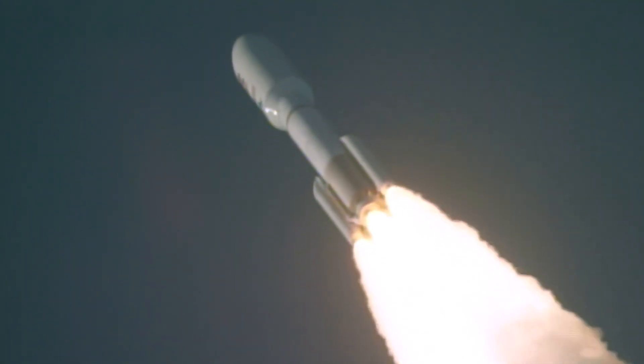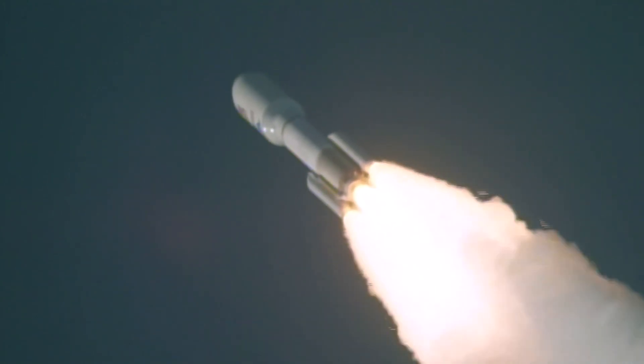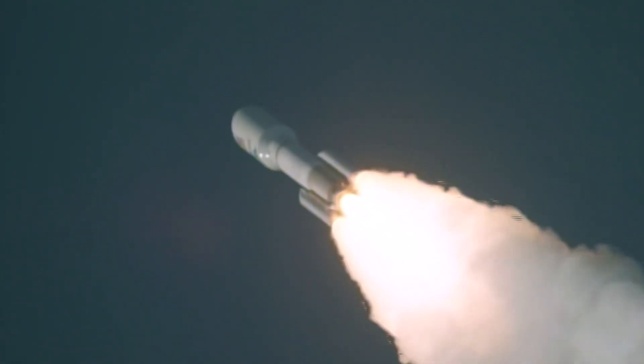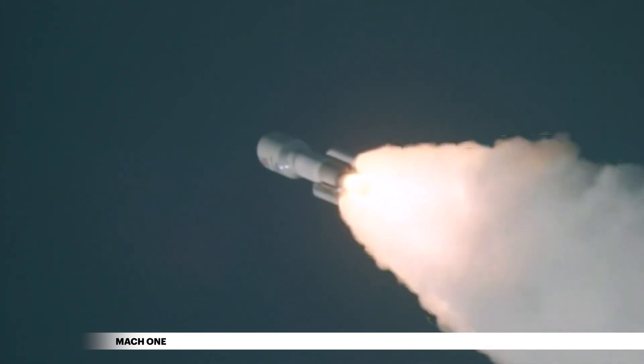Shortly after liftoff, Atlas begins a pitch-over to attain the proper flight path while minimizing the dynamic pressure the vehicle experiences during flight. The Atlas V reaches Mach 1, the speed of sound, at 35 seconds.